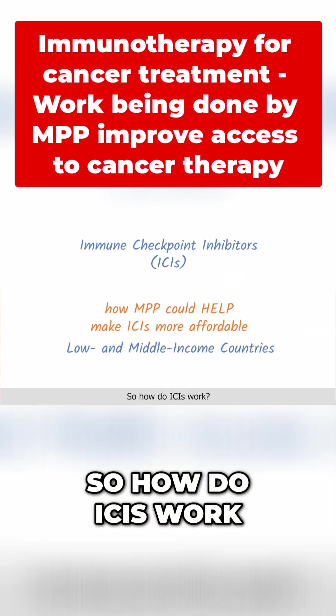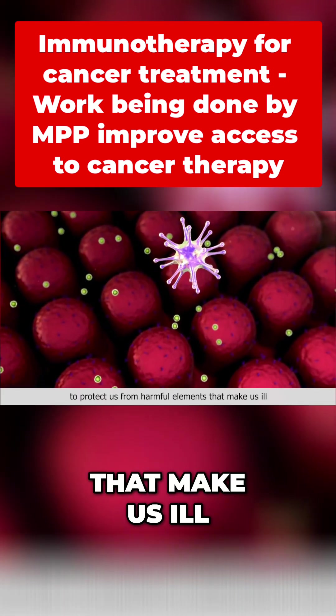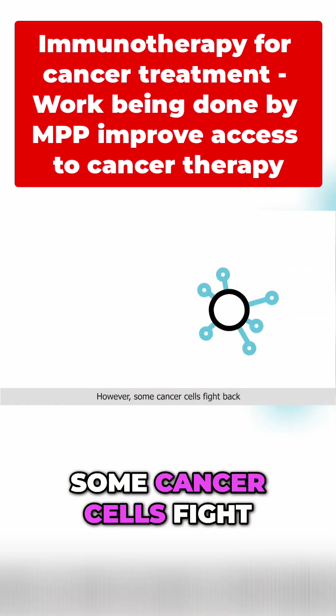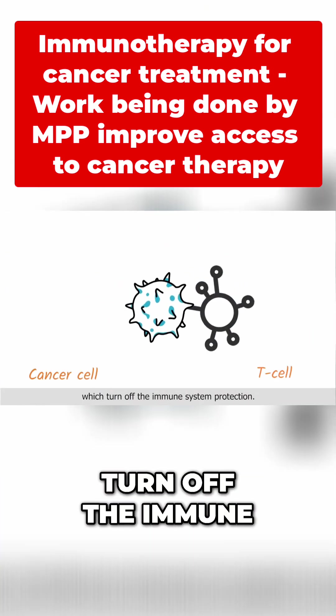So how do ICIs work? The human immune system is designed to protect us from harmful elements that make us ill, including cancer cells. However, some cancer cells fight back and they deploy immune checkpoint proteins, which turn off the immune system.